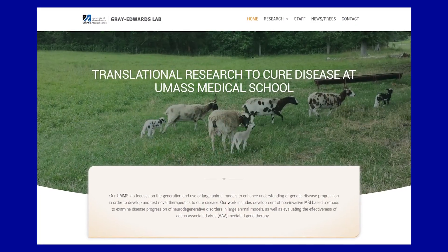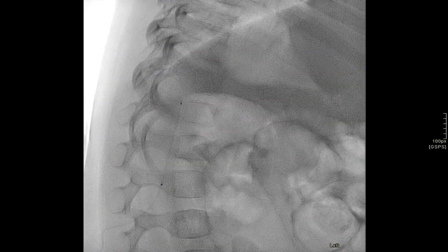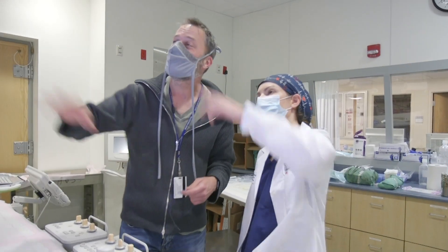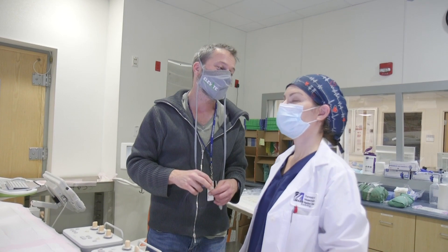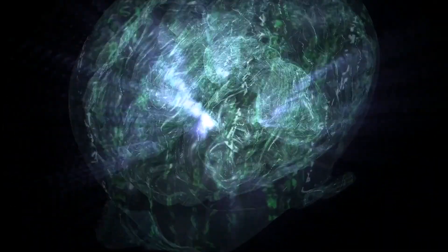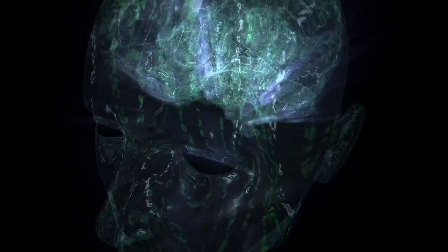We did Tay-Sachs testing in animals, and what we found was as we went up into larger and larger animals, the distribution of the therapeutic wasn't very good, especially to certain parts of the spinal cord and the back part of the brain called the cerebellum. We wanted to find a way to address this, and one natural approach was to use cerebrospinal fluid, which is the cushioning fluid that surrounds the brain and spinal cord.